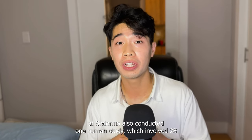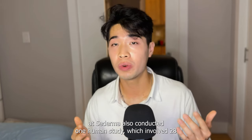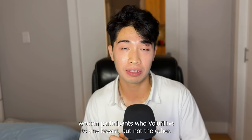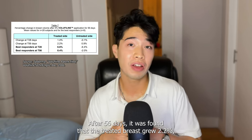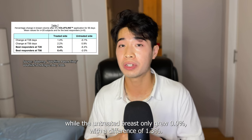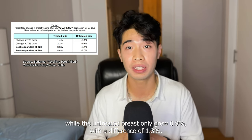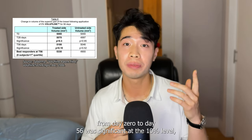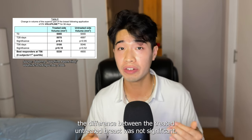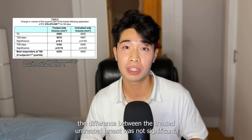Researchers at Sederma also conducted one human study which involved 28 women participants who applied VoluFeline to one breast but not the other. After 56 days, it was found that the treated breasts grew 2.2% while the untreated breasts only grew 0.9%, a difference of 1.3%. Although the increase of the treated breasts from day 0 to day 56 was significant at the 10% level, the difference between the treated and untreated breasts was not significant.